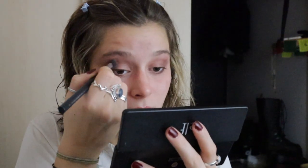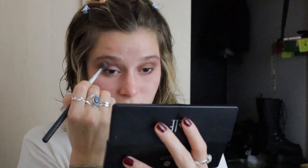To blend everything out, I'm just taking the lightest color that I used on my face and brushing it onto the whole eye area, just to avoid any harsh lines whatsoever.